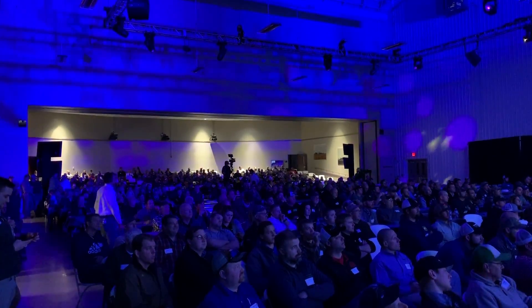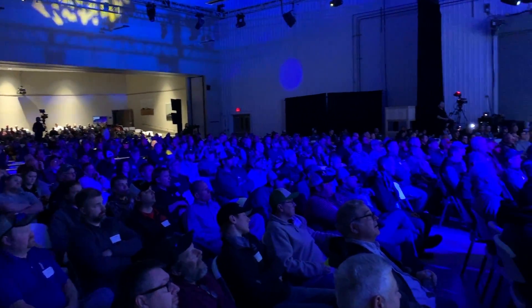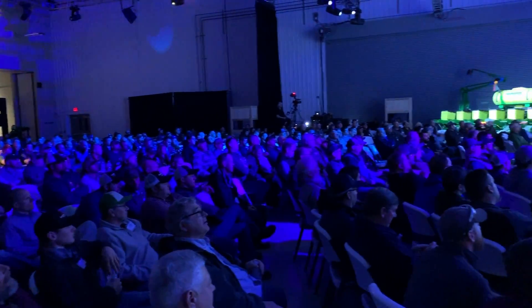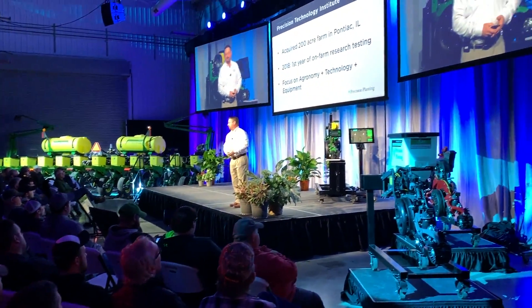As 2019 spring approaches, I had a chance to catch up with our friend Jason Webster as Precision Planning rolled out some great new technology for their planters. It's in beta right now, but it's going to come to your farm real soon.